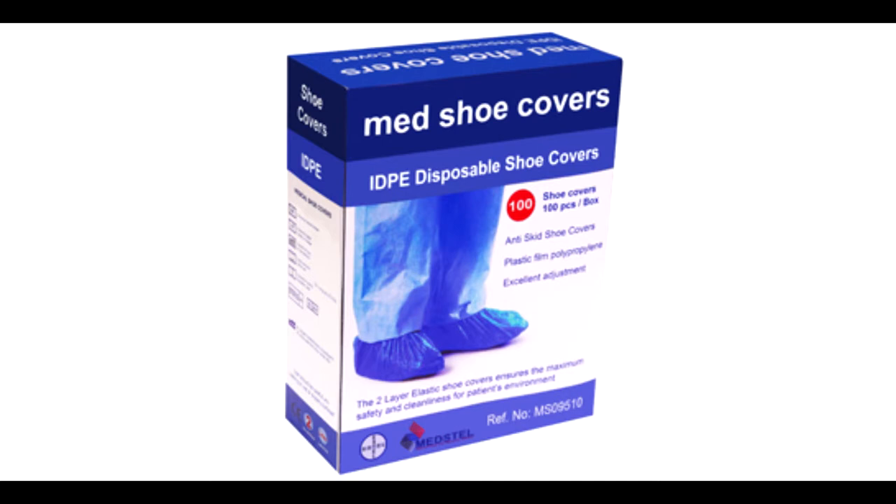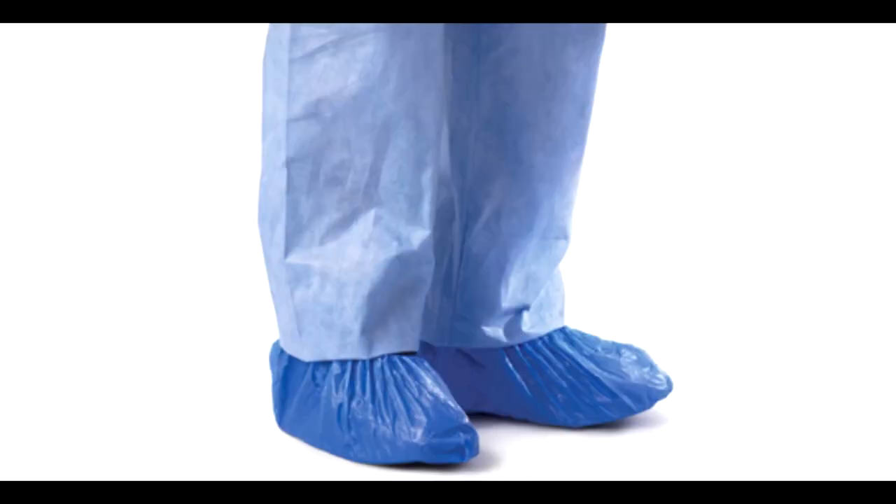Our shoe covers come from a quality manufacturer with high quality processing. The Medstall shoe covers are one size fits all, up to a men's size 47. Our shoe covers can be used for all medical applications.